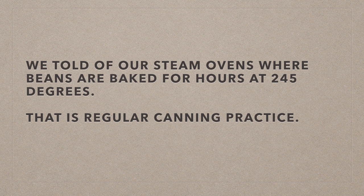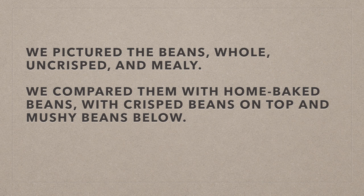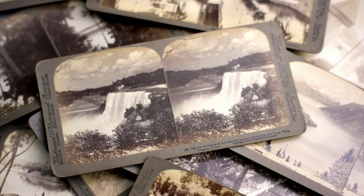He wrote: "We told of our steam ovens where beans are baked for hours at 245 degrees. That is a regular canning practice. We told how we boiled beans in soft water to eliminate the lime, which made skins tough. Our rivals did that also. We pictured the beans whole, uncrisped, and mealy. We compared them with home-baked beans, with crisp beans on top and mushy beans below. We told why beans, when baked in home ovens, fermented and were hard to digest, and how we baked in sealed containers so no flavor could escape. We told just the same story that any rival could have told, but all others thought the story was too commonplace."